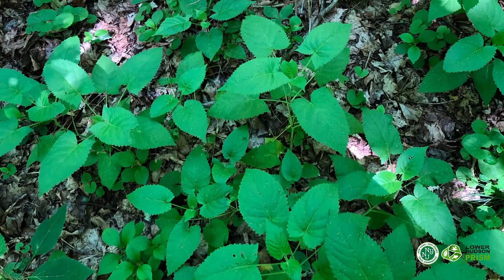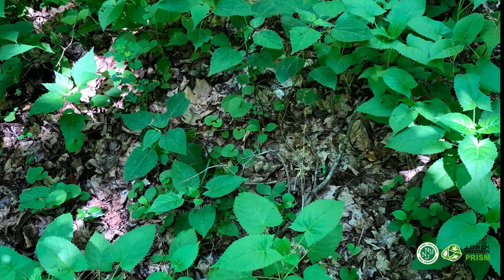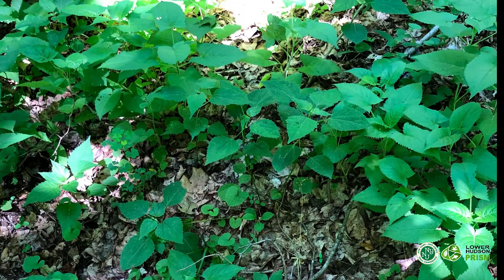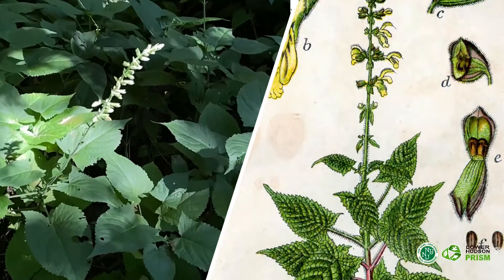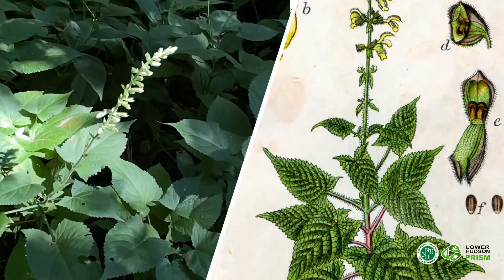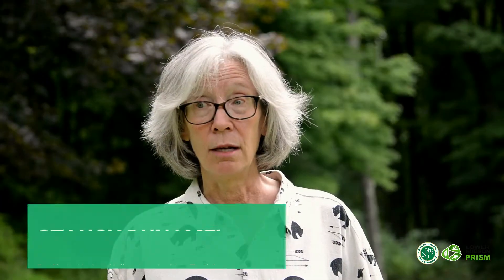The big issue with sticky sage is that it tolerates a wide range of growing conditions — from full sun to full shade and different moisture requirements — so it can really create a dense monoculture carpet on the forest floor that displaces a lot of native vegetation. And aside from its colonial root reproduction, the seeds of sticky sage are sticky, so they're easily transported by hikers or animals walking by an infestation. And then you've got sticky sage from Georgia to Maine on the Appalachian Trail.